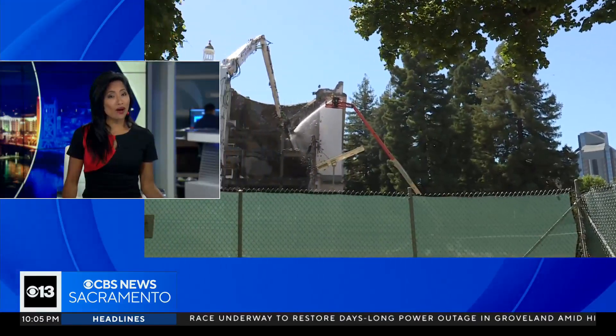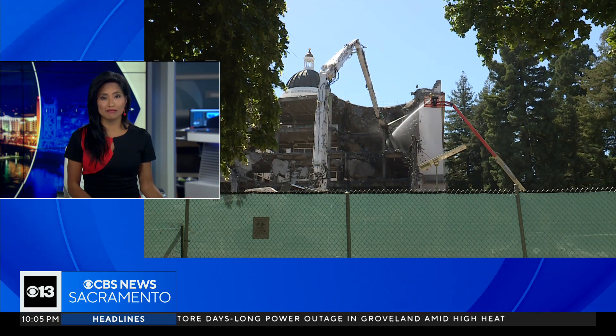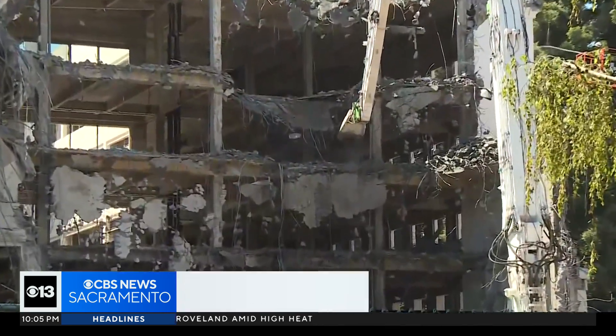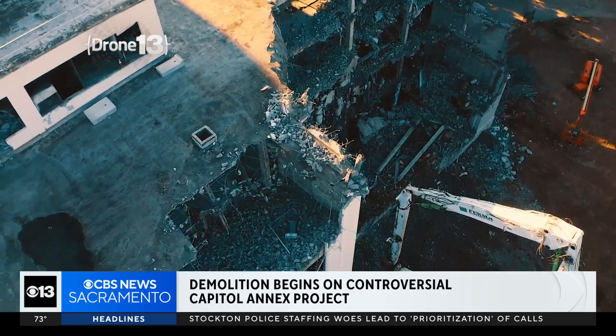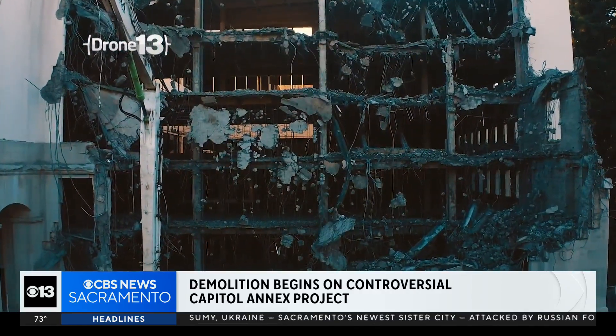Well, tonight, part of the Capitol is wide open after being partly demolished on the east side. You can hear the work right there. This area is known as the Capitol Annex. It's where the legislators work and home to several decades of California history. A new part of the building will be built in its place.